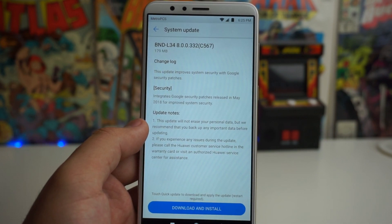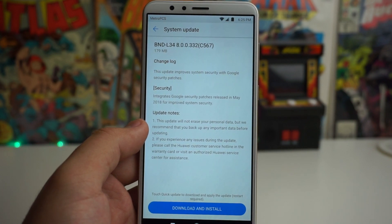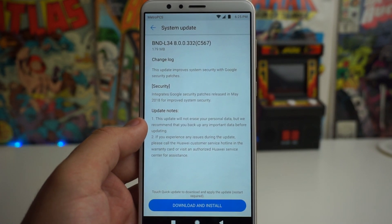Number two: if you experience any issues during the update, please call the Huawei customer service hotline on the warranty card or visit an authorized Huawei service center for assistance. So we're going to go ahead and update this really quick and see what's up.